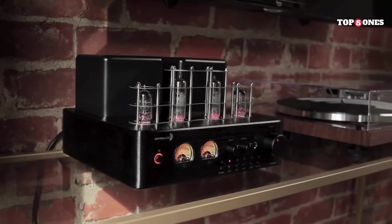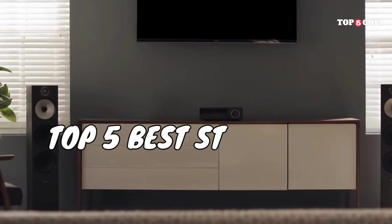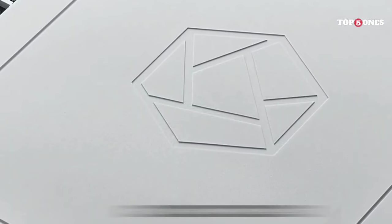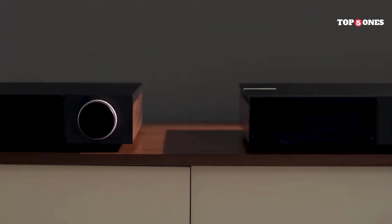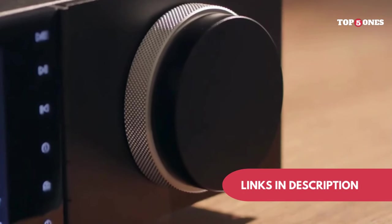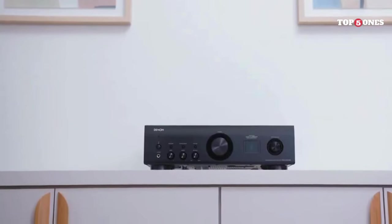Ready to unleash the true power of your music? Forget bland, uninspired sound — the top 5 stereo amps of 2024 are here to revolutionize your listening experience. Whether you crave crystal clear details or heart-pounding bass, there's an amp perfectly tuned to your sonic desires. But with so many contenders, choosing the right one can be a daunting task. Buckle up for a deep dive into the soundstage champions of this year, uncovering their strengths, weaknesses, and ideal matches.